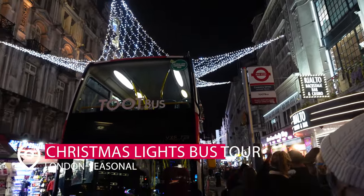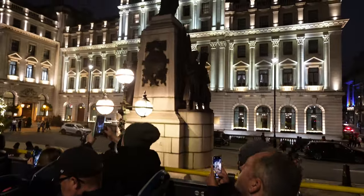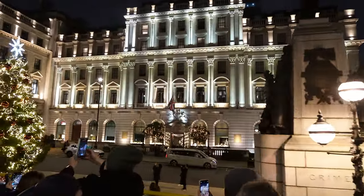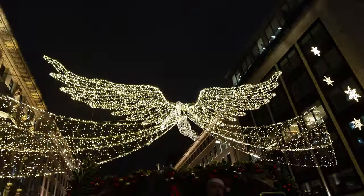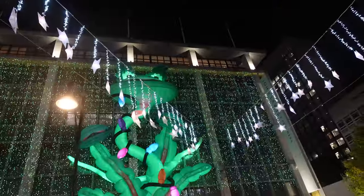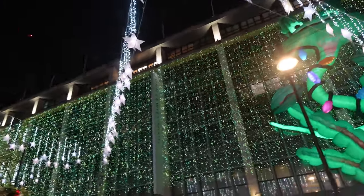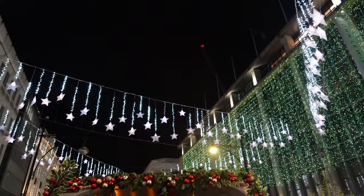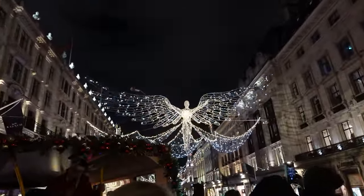I had to have a seasonal bonus tip for all of you. We were here during Thanksgiving week, so late November as Americans. All the Christmas lights are up, and some of the bus companies run Christmas light tours at night. Bundle up — it is chilly — but this is incredible, I highly recommend it. The Christmas light scene in London is top tier. You have to experience it.